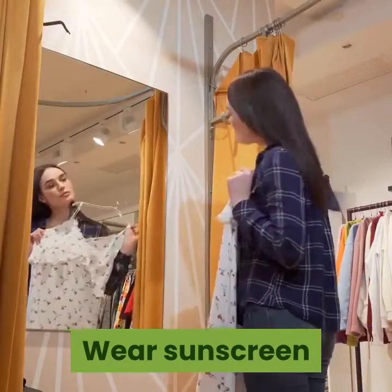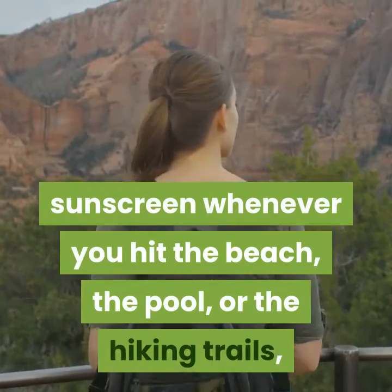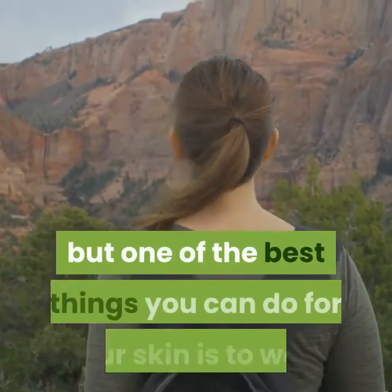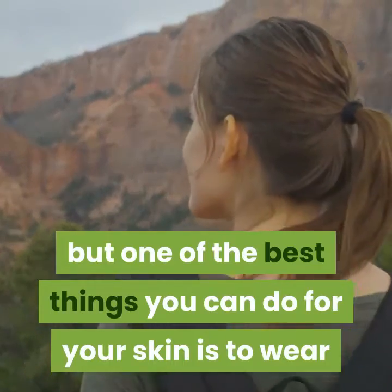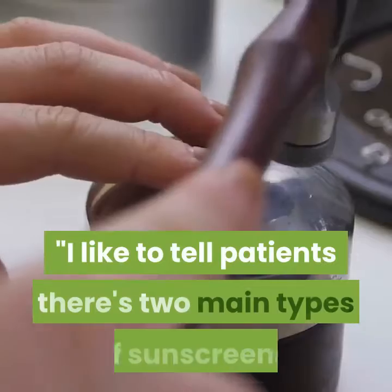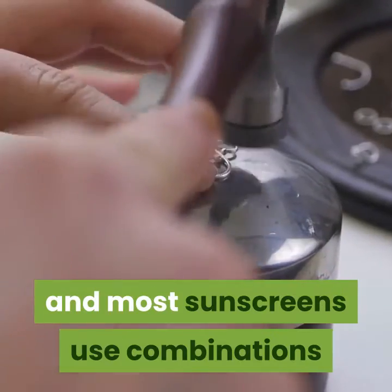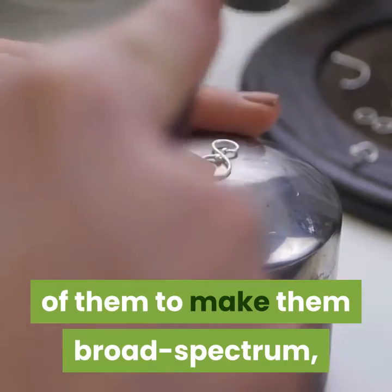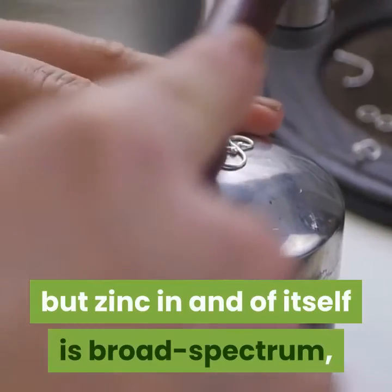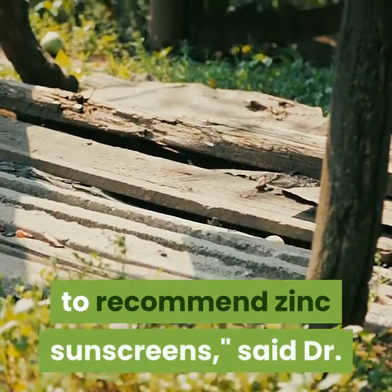Wear sunscreen. You certainly know by now that you're supposed to wear a high quality sunscreen whenever you hit the beach, the pool, or the hiking trails, but one of the best things you can do for your skin is to wear sunscreen whenever you're going to spend any time outside. There are two main types of sunscreens — physical blockers and chemical blockers — and most sunscreens use combinations of them to make them broad spectrum. Zinc in and of itself is broad spectrum, so especially for the face, we recommend zinc sunscreens, said Dr. Matthew Elias.